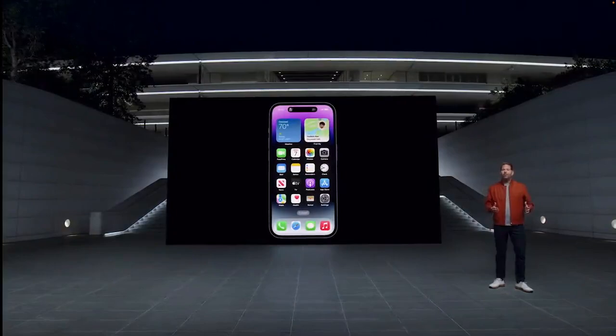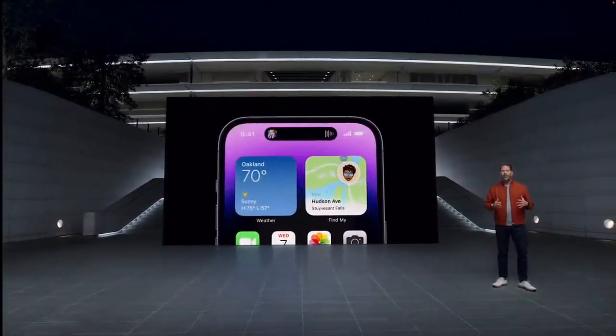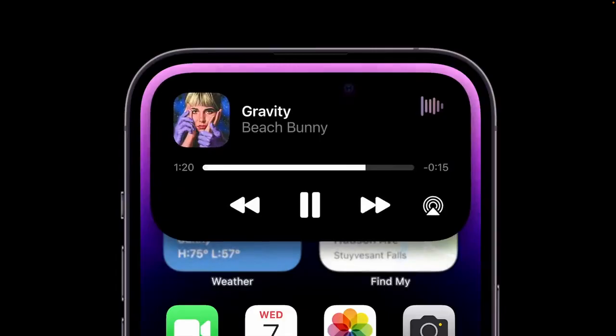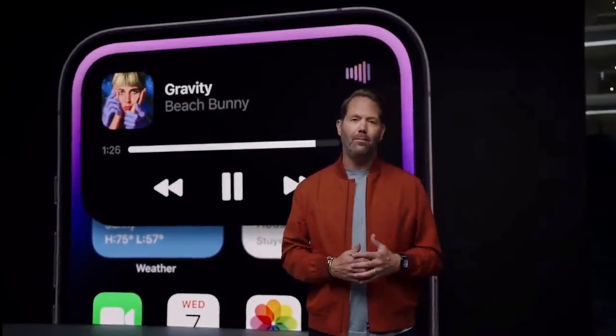When you swipe to go home, the Music app gracefully morphs into the Dynamic Island, always staying active and visible. And we've even designed it to show the current album art. It's also completely interactive — you can tap and hold to expose more options, or tap to go back to the app.